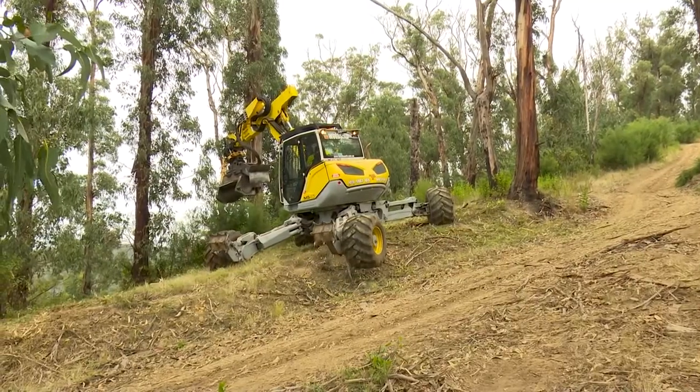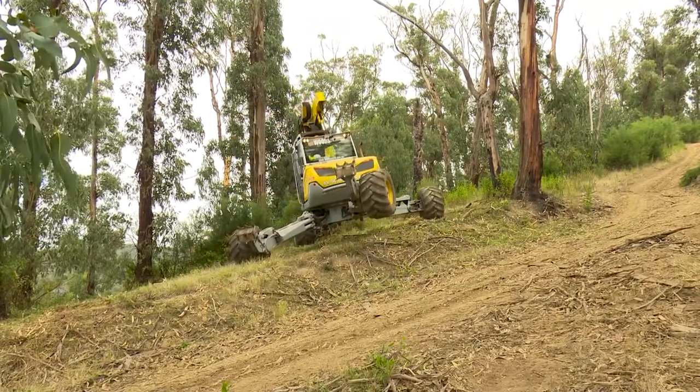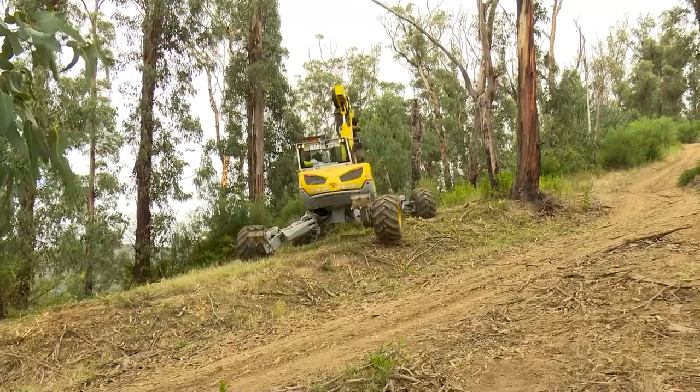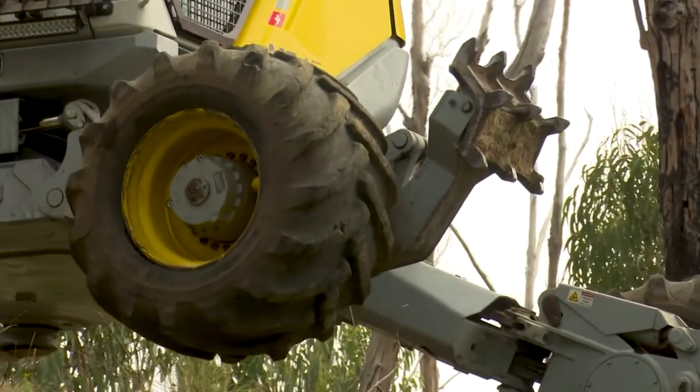The spider excavator is an amazing piece of equipment. It allows us to operate in areas that 10 years ago we didn't think was possible. It's able to move through the landscape on basically extended legs and is very stable in steep terrain.